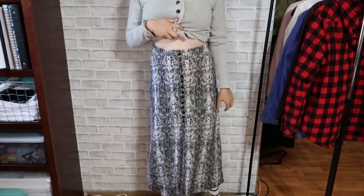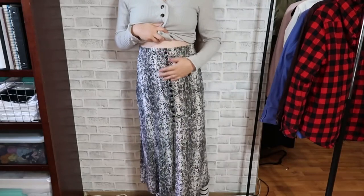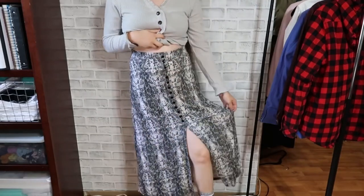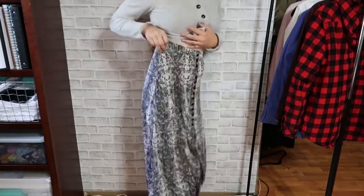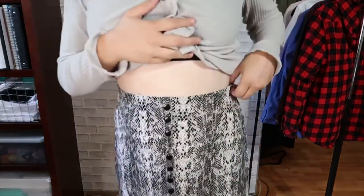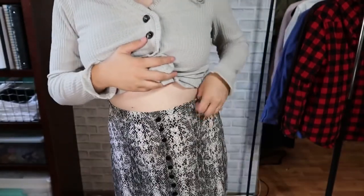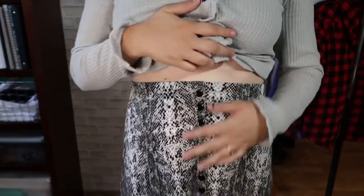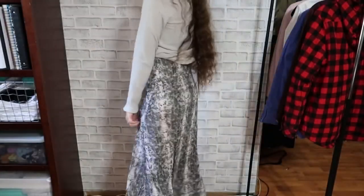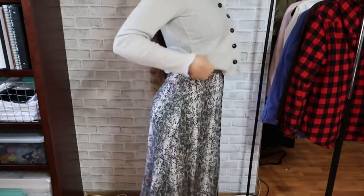Here's the skirt — it's a snake-print button-down skirt with a slit at the bottom in the center. It's really stretchy; it's not tight but it's not going to fall down either. I just love the style of this so I had to get it. Just a simple but really cute skirt.